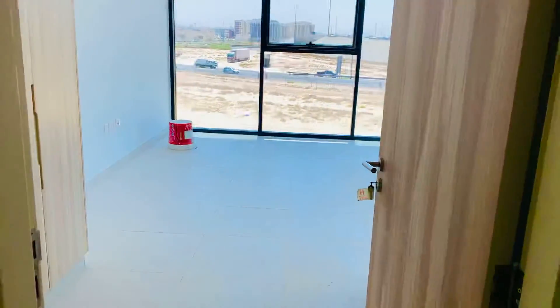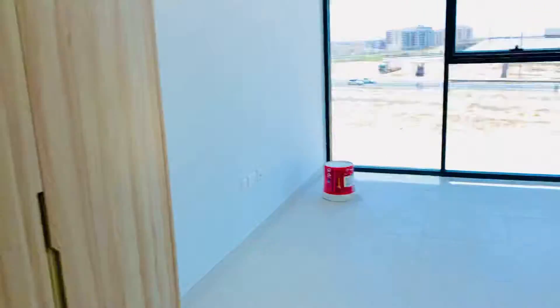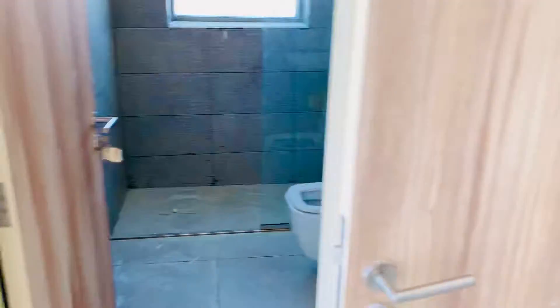On the left side, you have a master room with cupboards. You also have a maid room, and first of all you can see there is a storeroom.